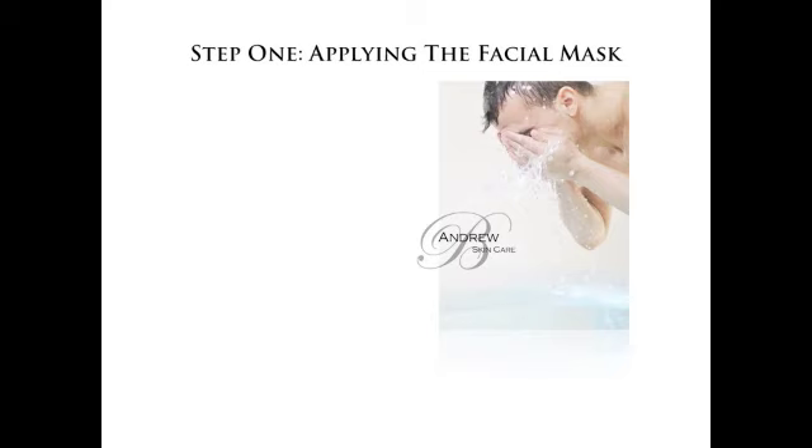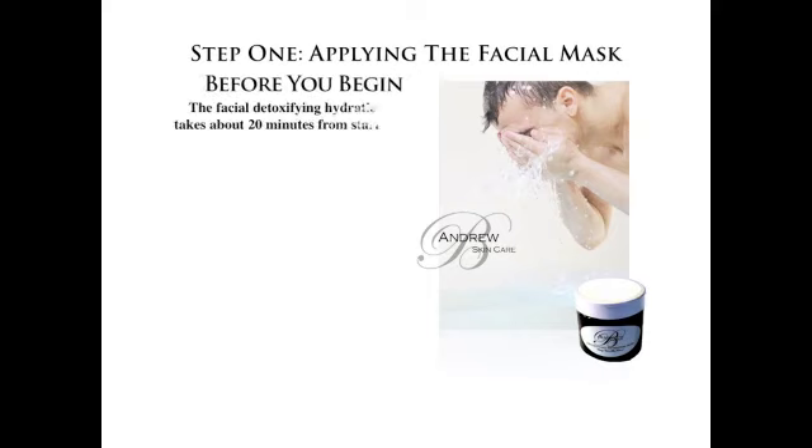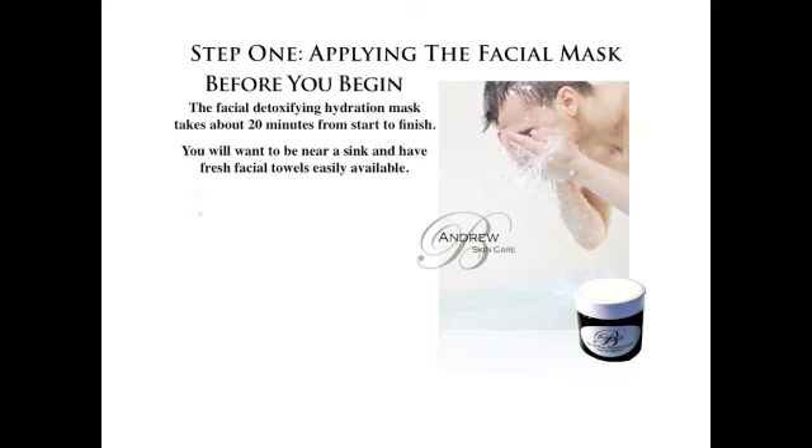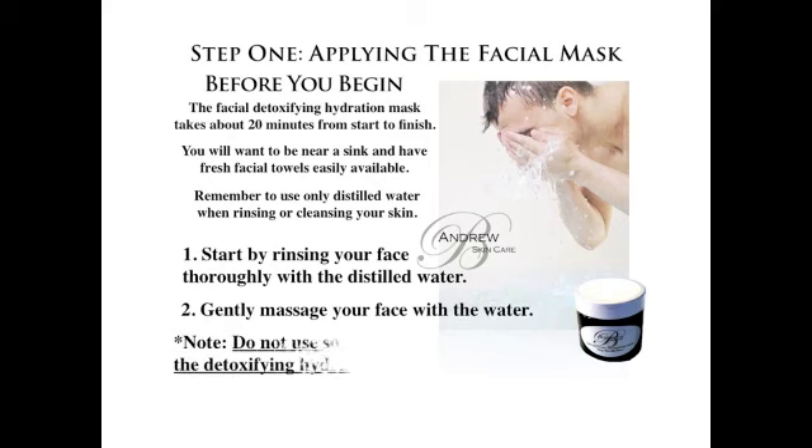Step 1 – Applying the Facial Mask. Before you begin, the Facial Detoxifying Hydration Mask takes about 20 minutes from start to finish. You will want to be near a sink and have fresh facial towels available. Remember to use only distilled water when rinsing or cleansing your skin. Start by rinsing your face thoroughly with distilled water and gently massaging your face with the water. Do not use soap on your skin before using the Detoxifying Hydration Mask. Cleansing will come later.